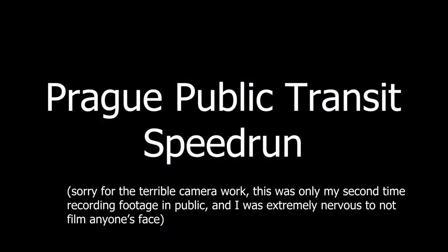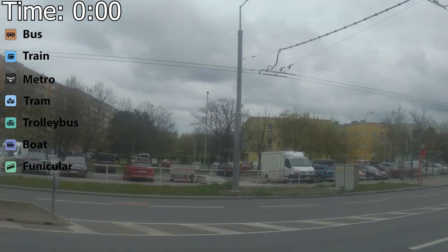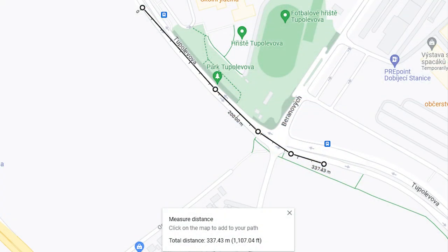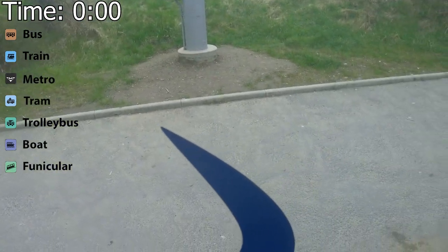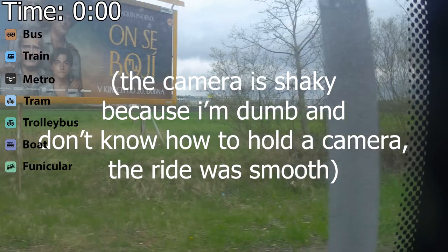I'm starting the challenge in Letňany, in the northeast of the city. I'm going to take a short trolleybus ride from Bratická to Výstaviště Letňany, which is the biggest expo center in Prague. This is a very short trip, only taking a minute. Before long, the trolleybus arrived. One thing that really surprised me is the quietness and the smoothness of the ride. As a person who frequently rides buses, I'm used to pretty loud and bumpy rides, so that was a welcome change of pace.